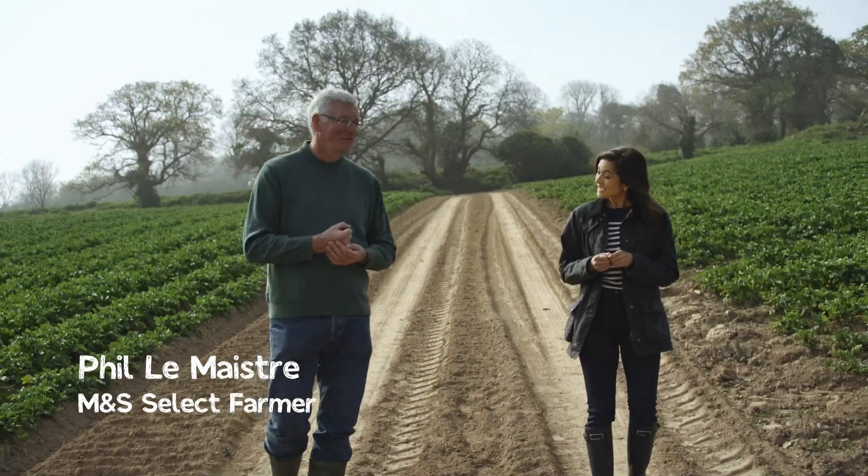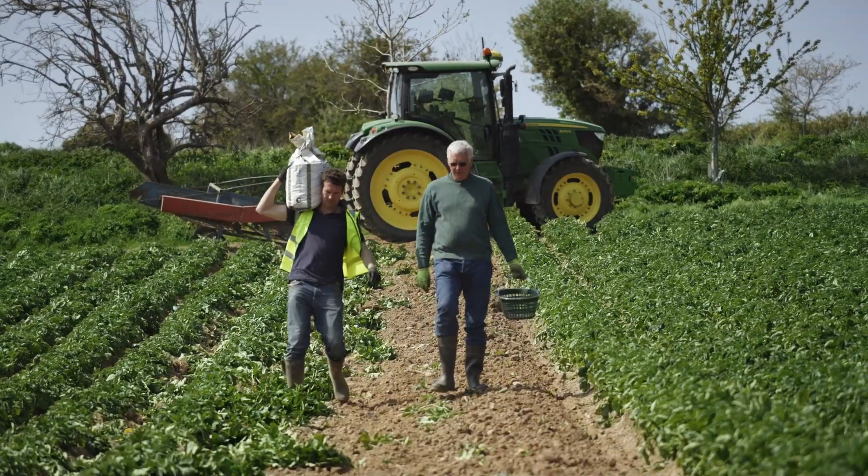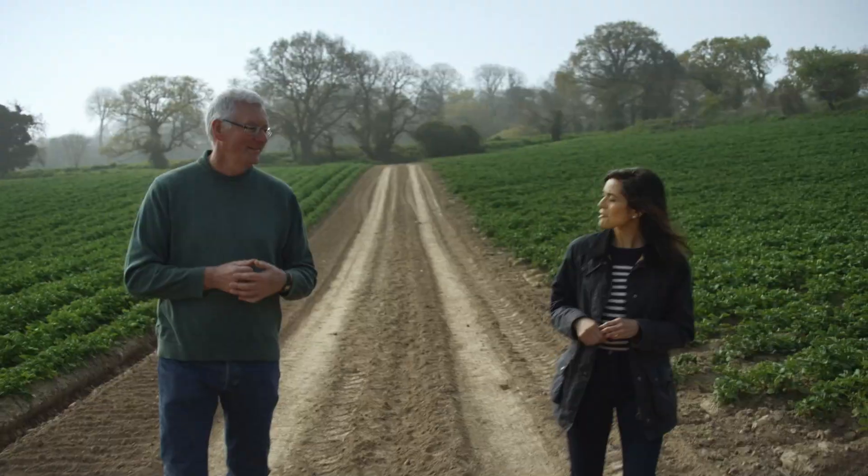Well, my son's the seventh generation to be farming the family farm. It's amazing that we're still farming the same field today. There's no place you'd rather be.